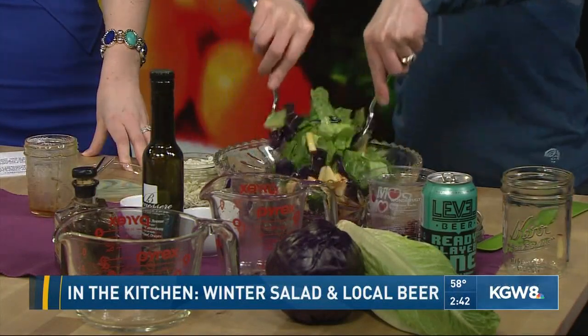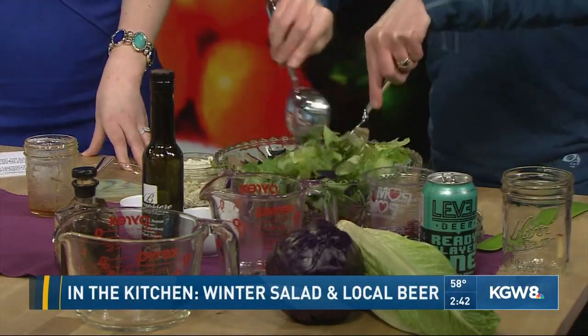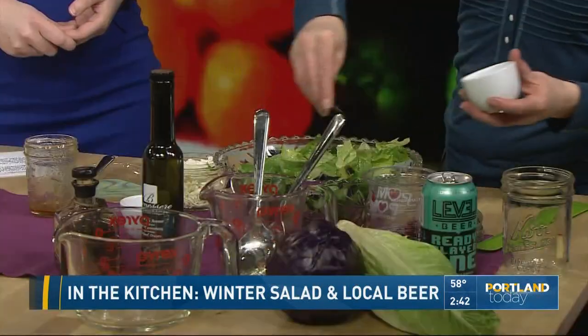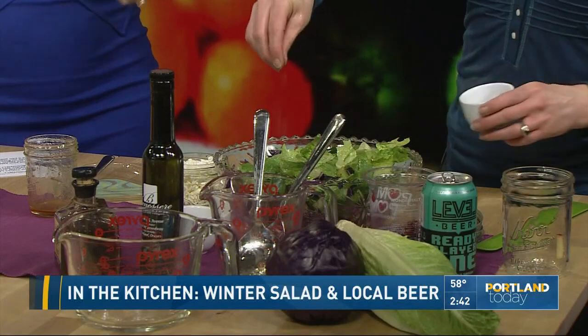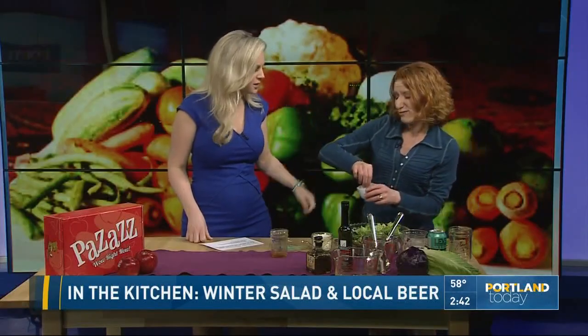Give that a little toss. And always salt and pepper your salads — it really makes a huge difference. Kosher salt works great, or if you want to have fun, grab some Jacobsen flavored salts.